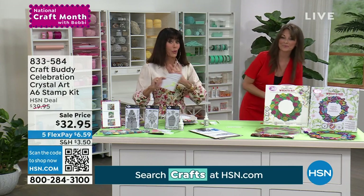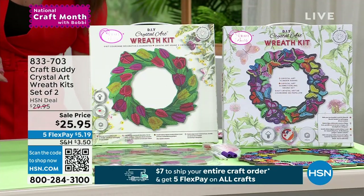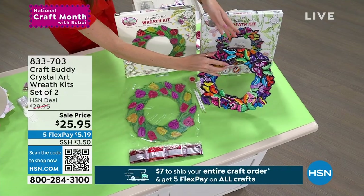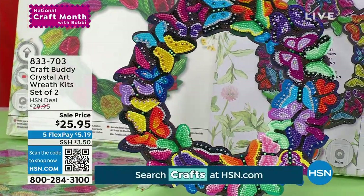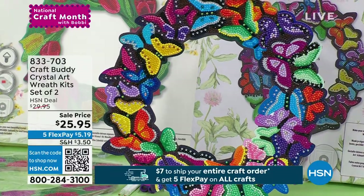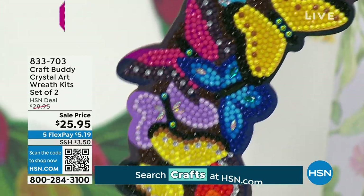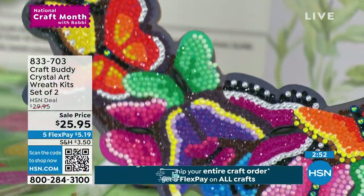We're going to talk about the Crystal Art wreath that's brand new and saved for the hour. We've marked it down to $25.95 today. Simple, easy, all the guidelines provided. You're getting two different wreaths — only 500 available — one butterfly and tulip wreath each. Craft Buddy gives you one and a half times the amount of crystals you actually need to complete it, so you'll have leftovers to use with the celebration stamps. It's on a 3mm MDF base with a hanging hook already on it.